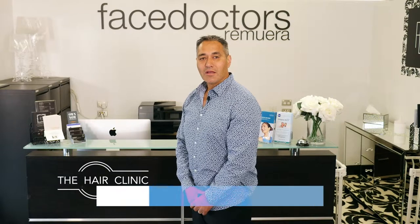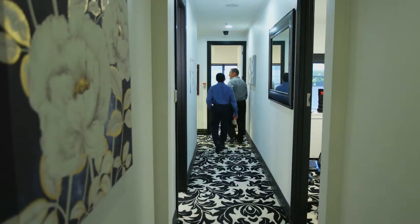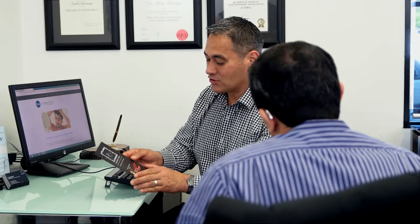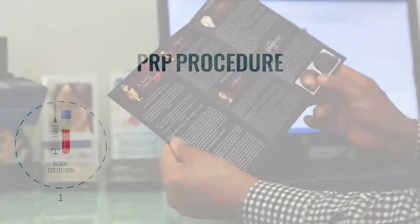Hi, welcome to The Hair Clinic. My name is Dr. Mark Morunga. The Hair Clinic's PRP Hair Growth Treatment Program is designed to use the magic of our own blood platelets to release growth factors that stimulate hair follicles for thicker, healthier hair that delivers lasting improvements in hair growth for both men and women.